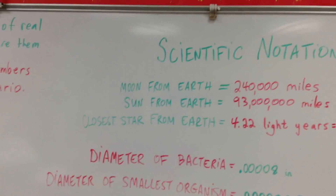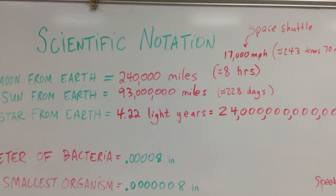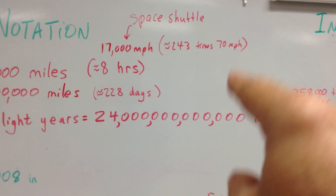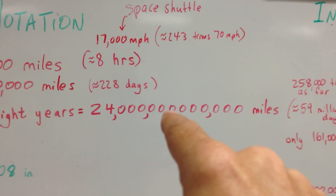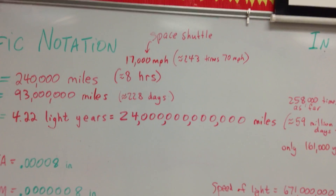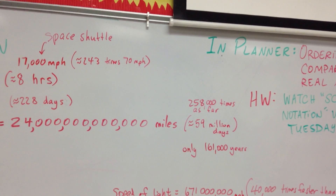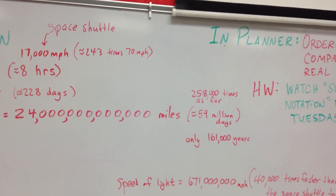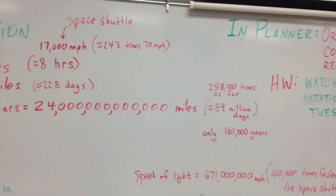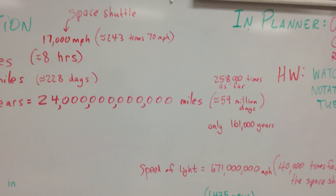Now we're going to talk about the closest star from Earth, and again, this is the closest one. It's a little over four light years away — that is 24 with 12 zeros after it, so it's 24 trillion miles away. If you were to take the space shuttle going 17,000 miles an hour, it would take you 59 million days to get there. That's 258,000 times as far away as the sun is, and 59 million days is only 161,000 years. That's pretty crazy. Those numbers are called astronomical.